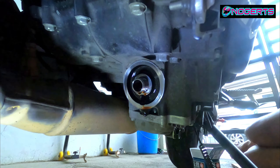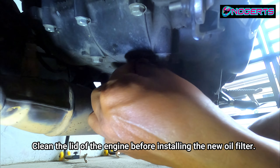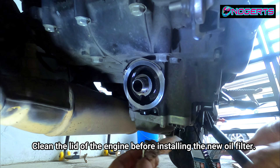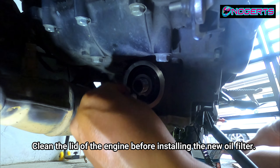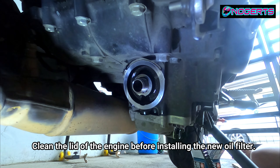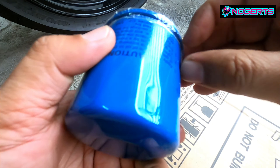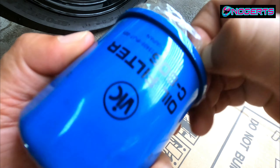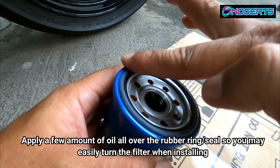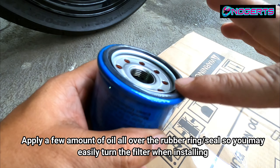The same care applies when installing the oil filter. There are threads exposed near the filter mount, so be careful. Make sure the area is clean before installing. The oil filter has a rubber gasket around the rim — that rubber ring seals the oil as it flows through.